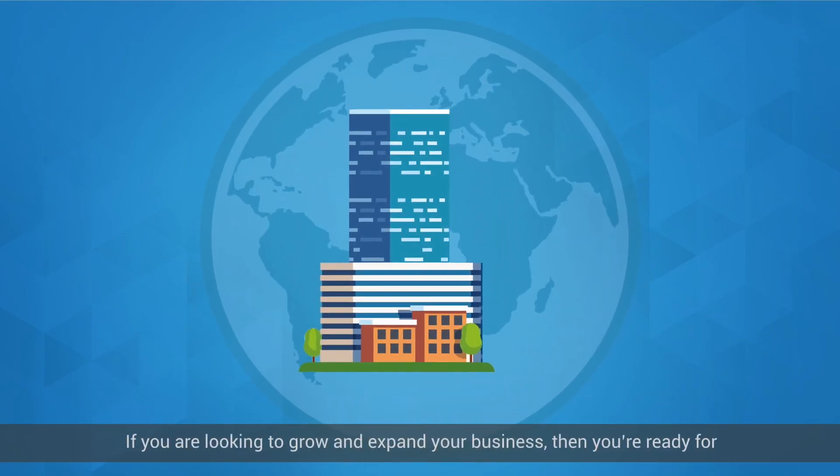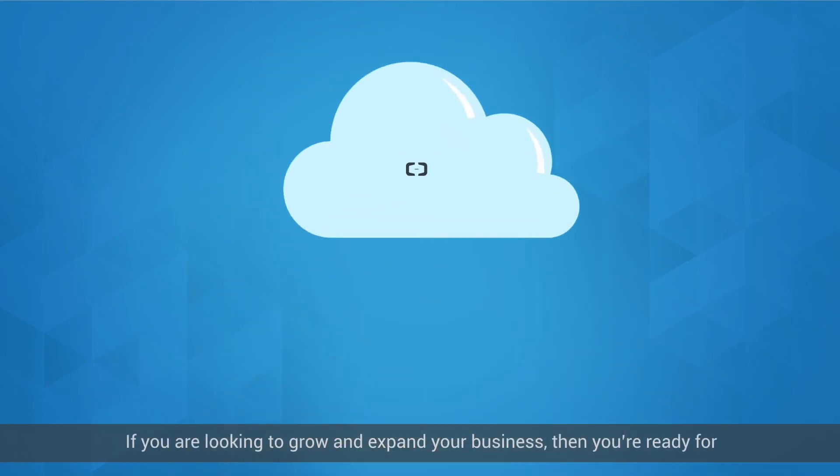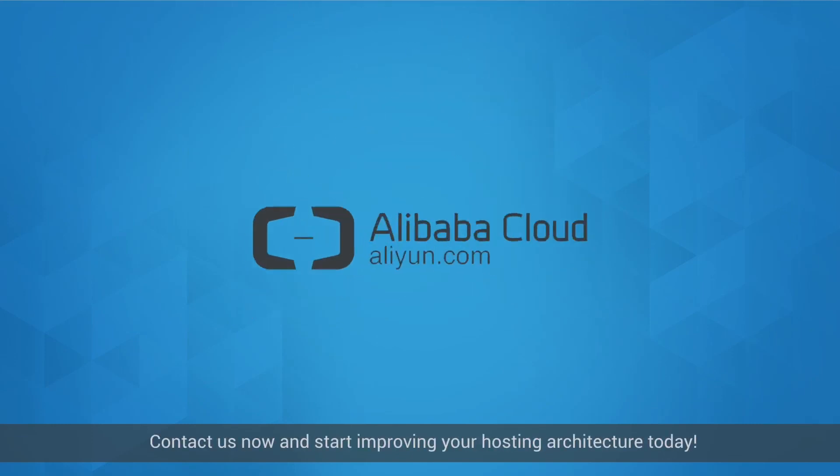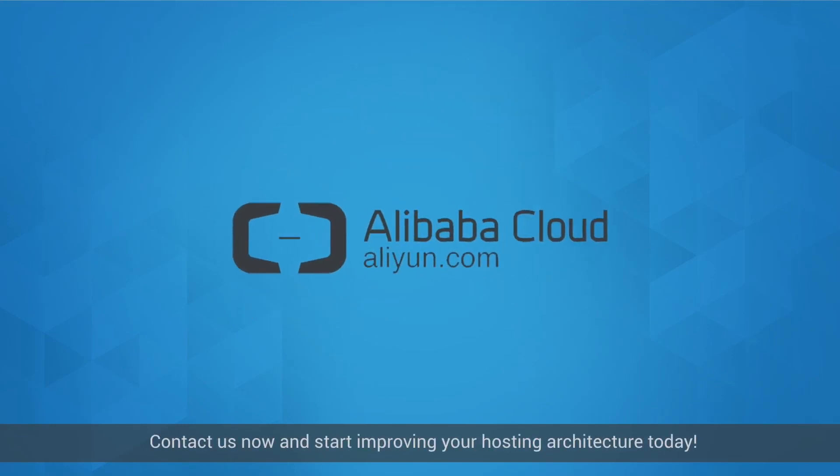If you are looking to grow and expand your business, then you're ready for Alibaba Cloud Web Hosting Solution. Contact us now and start improving your hosting architecture today!